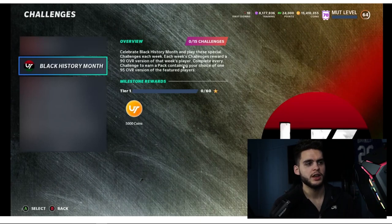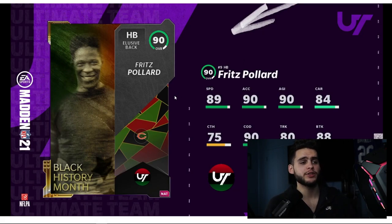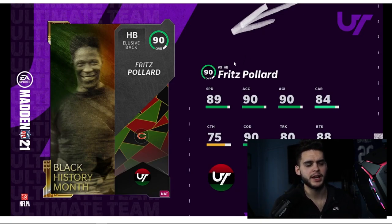Black History Month solo challenges contain your choice of a 95 overall version of the feature players. The first player is Fritz Pollard, who played in the 1920s for the Chicago Blackhawks and Harlem Brown Bombers as a running back. His stats: 89 speed, 90 acceleration, 90 agility, 84 carrying, 75 catching, 90 change of direction, 80 trucking, 88 break tackle. This card can't be powered up, but this is more about the culture — and in three weeks you'll get the full 95 overall version.